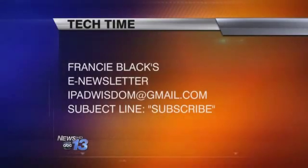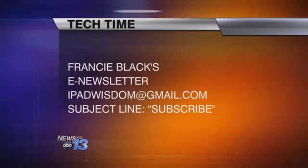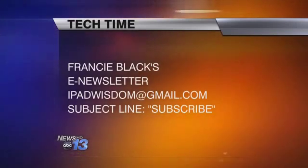Next week we're going to talk about a school app — tools for school. Once we get past Labor Day, we're in serious learning mode. It's a great app that my kids use all the time, a really powerful tool. You can sign up to receive the e-newsletter by sending an email to ipadwisdom@gmail.com — be sure to enter 'subscribe' in the subject line.